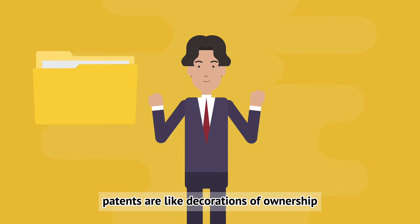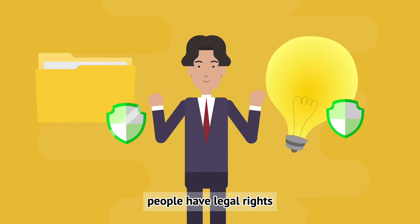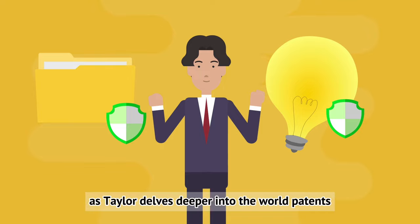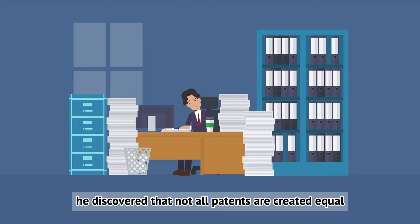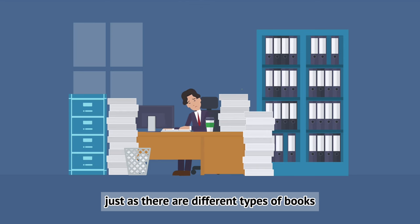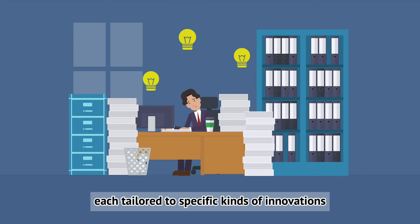Patents are like declarations of ownership — 'This is my creation, my innovation.' It's not just about legal rights; it's also about protecting great ideas. As Taylor delved deeper into the world of patents, he discovered that not all patents are created equal. Just as there are different types of books, there are different types of patents, each tailored to specific kinds of innovations.